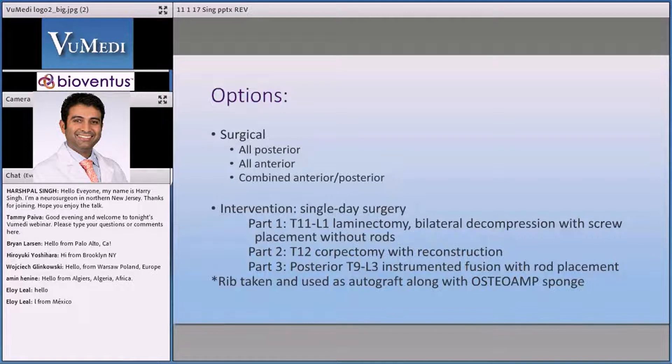In this particular case, I got my baseline signals and went posteriorly. I decompressed and then instrumented — I put in screws above and below after doing a laminectomy over the affected area and then a bilateral transpedicular decompression, pushing all the bone away from the cord. I got a nice, almost completely circumferential neural decompression. But we're still dealing with the patient's deformity.